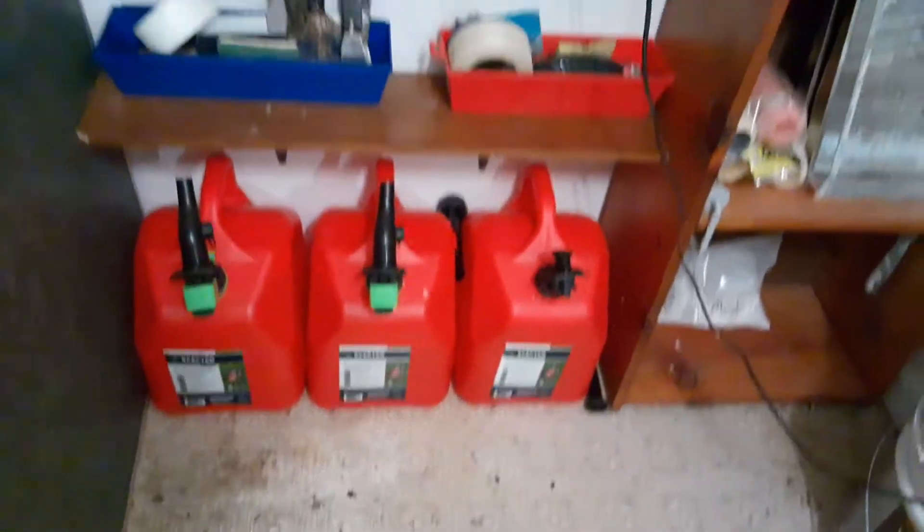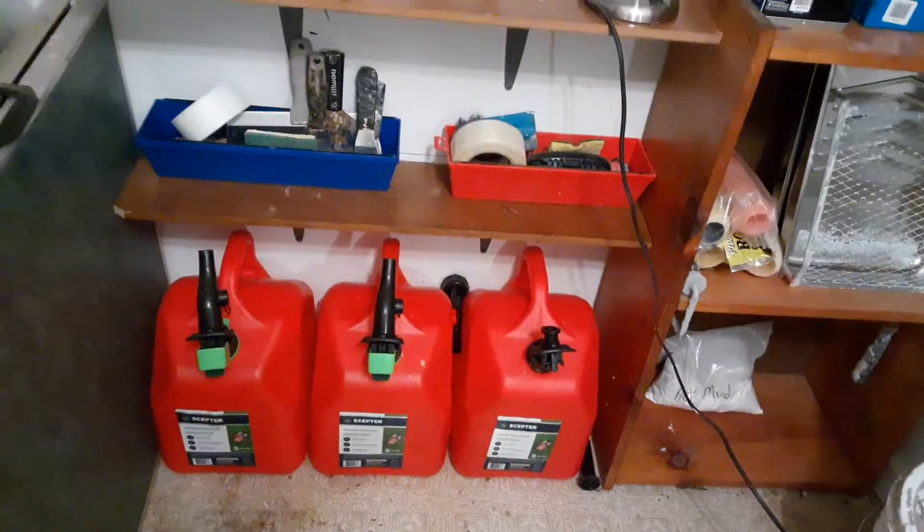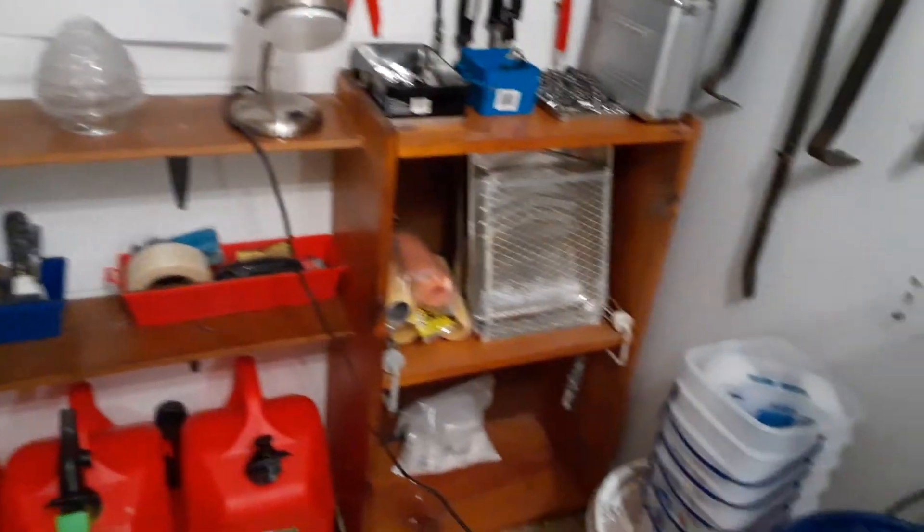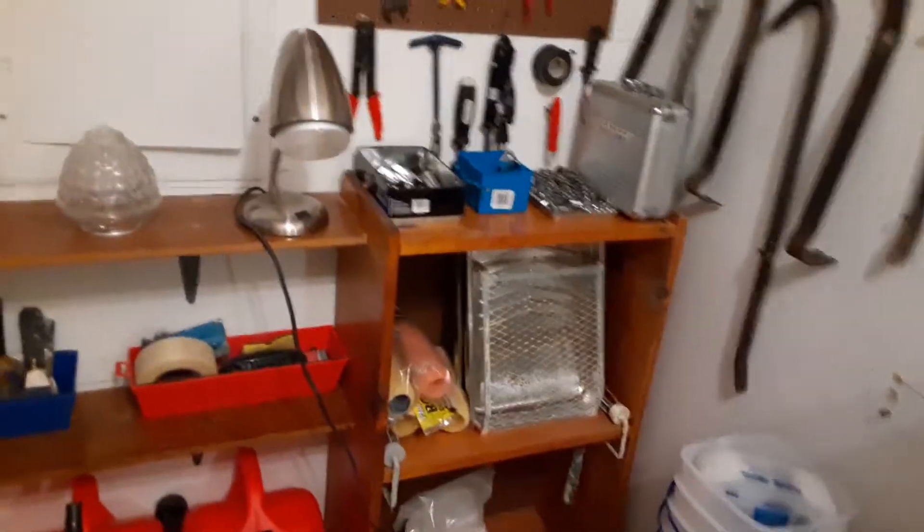And down below that, we've got our warming kerosene for the house. I don't use it here though — I've got this bad boy here and it works just fine. It stays 70 degrees in here at all times.